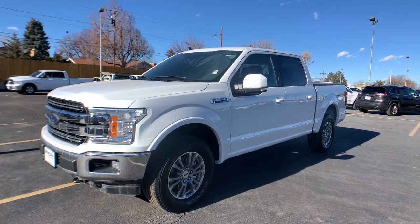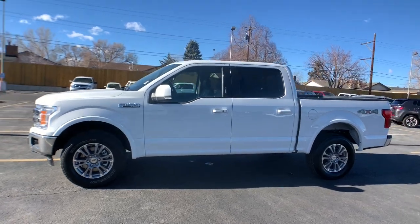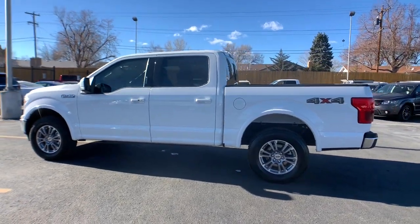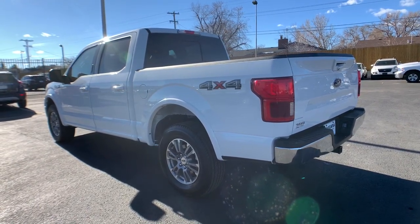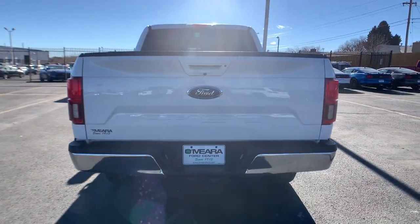You will love the features of this 2020 Ford F-150. With less than 35,000 miles on the odometer, this vehicle provides excellent value. Here's a hard-working Ford F-150, the light-duty, full-size pickup that leverages high-strength steel and military-grade aluminum alloy to bring you class-leading payload and towing capabilities.